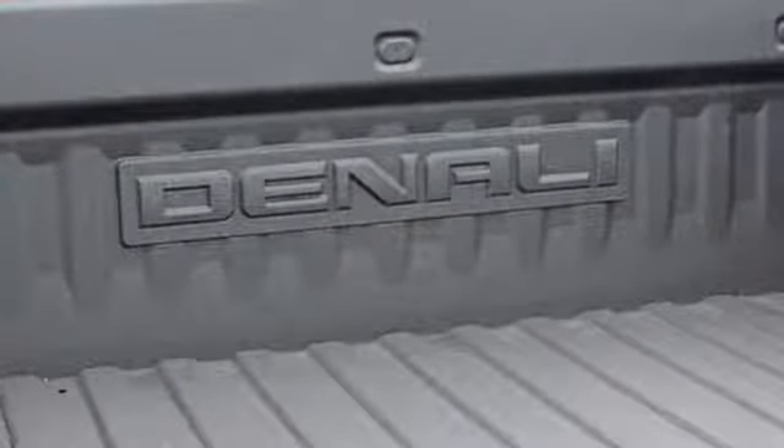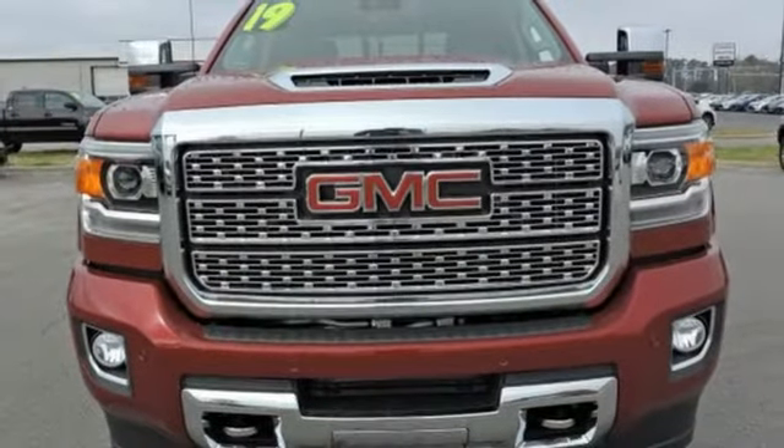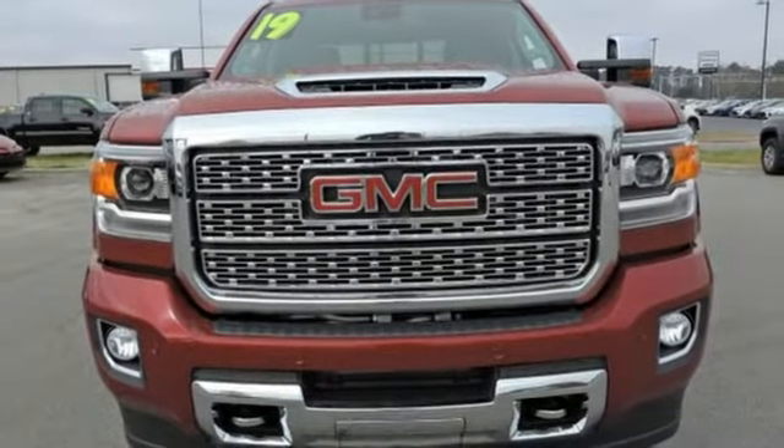The Car Connection finds the GMC Sierra HD has a taller, more poised look than previous incarnations. GMC — it's not just a vehicle, it's a professional grade tool. Driving is believing. Test drive it today.